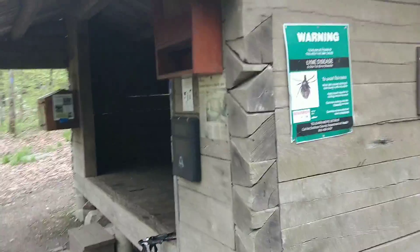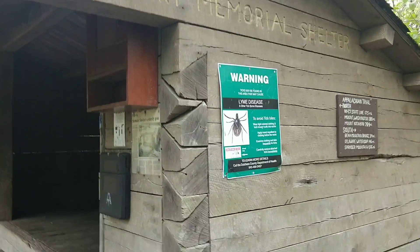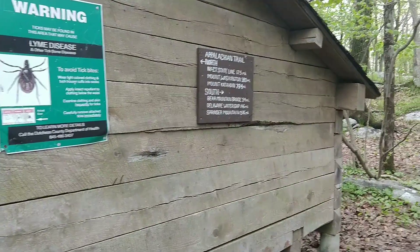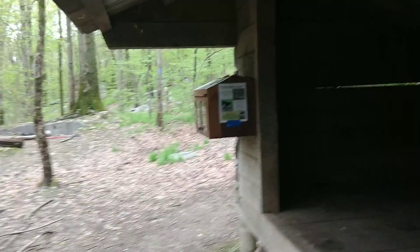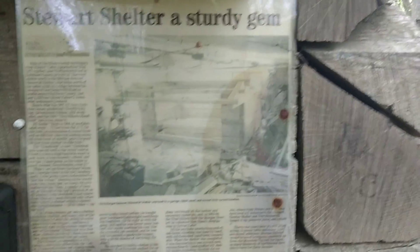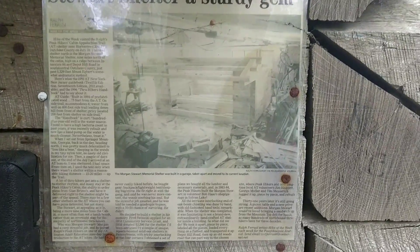Stopped here at the Morgan Stewart Memorial Shelter for an early lunch. Pretty typical shelter — even had a free library but no books in it, which doesn't surprise me because it's probably been used for firewood or fire-starting material. If you guys want to read a little bit about it, I'm not sure how well that was pulled, so pause it and read it.